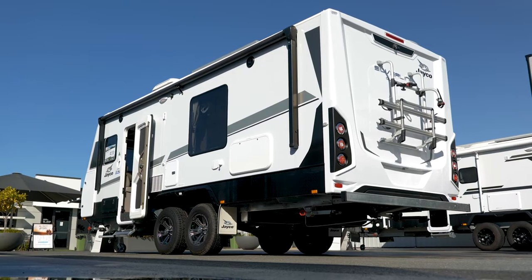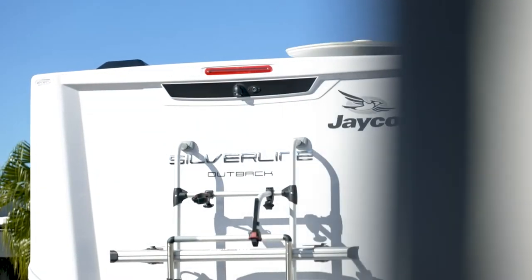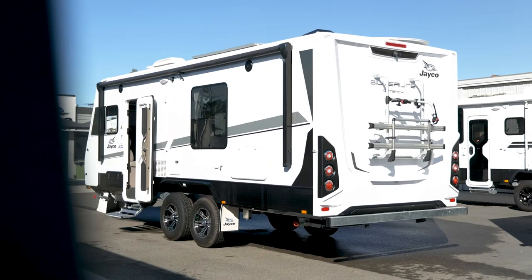G'day, Dan here from Brisbane Camperland. Today we're going to show you through the Jayco 2165-3 Outback Silver Line, one of the world's most technologically advanced caravans. The Jayco 2165-3 Outback Silver Line — Jayco's flagship caravan.